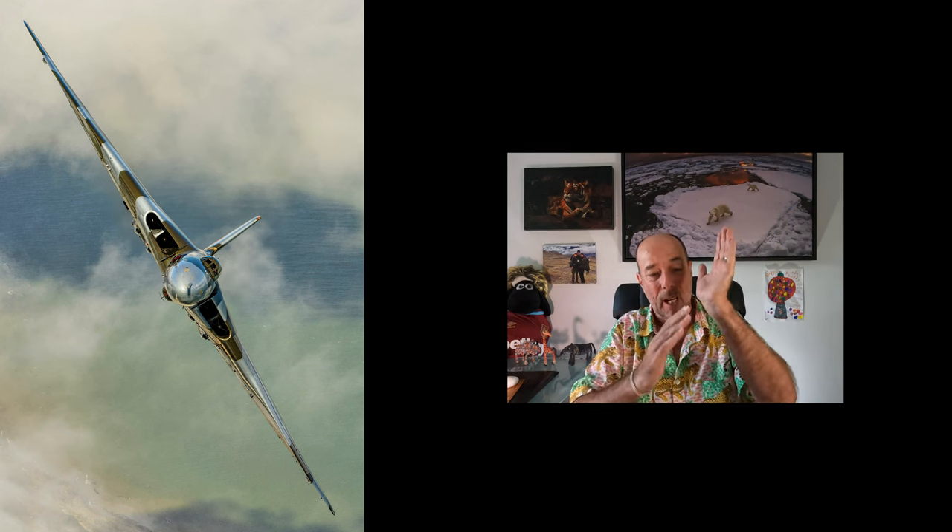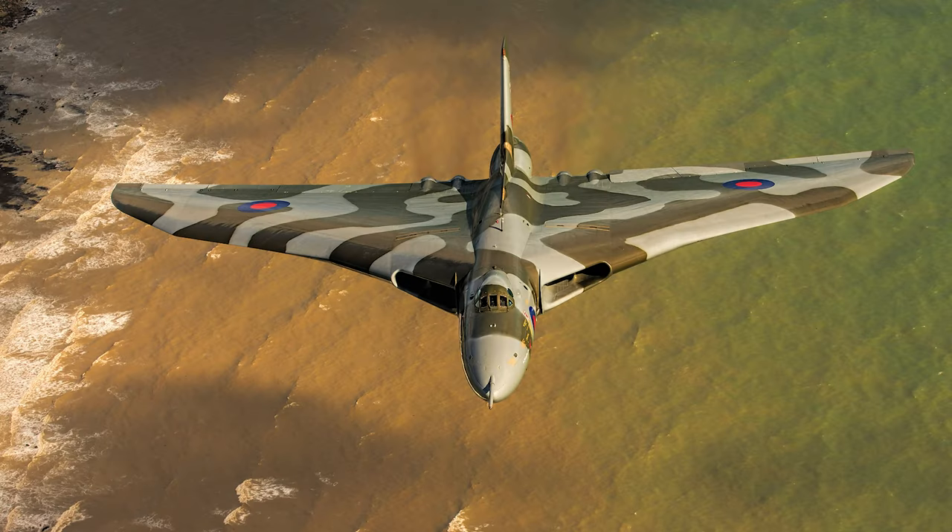Then it got amazing. She flew in a straight line along the coast absolutely perfectly for us to photograph. It was planned between the air crew and the aviation photo crew absolutely perfectly. She flew along the land and I love the different colours in the water underneath her here. It's not just a picture of a beautiful aircraft — it's a beautiful aircraft in its habitat, which is what I want to do.